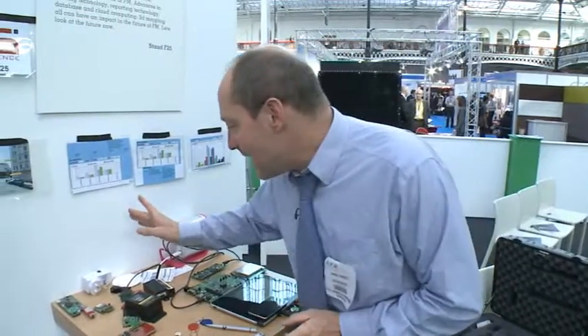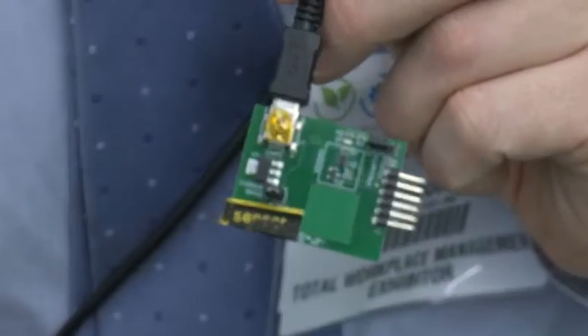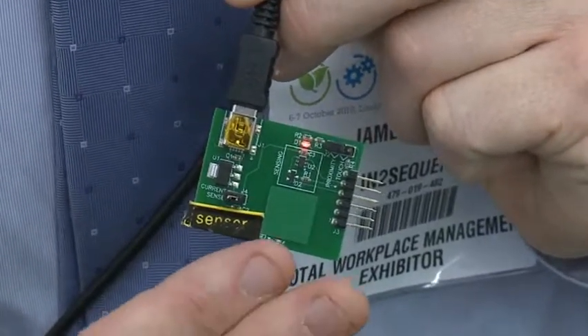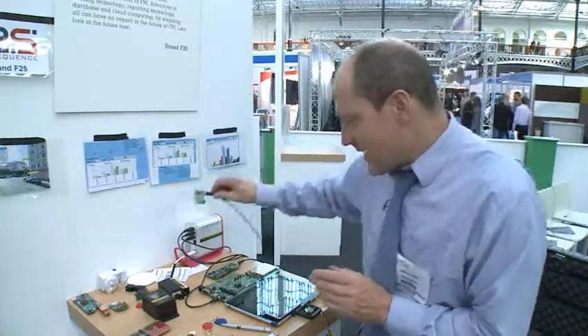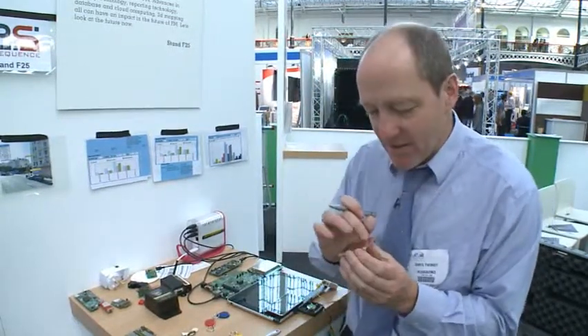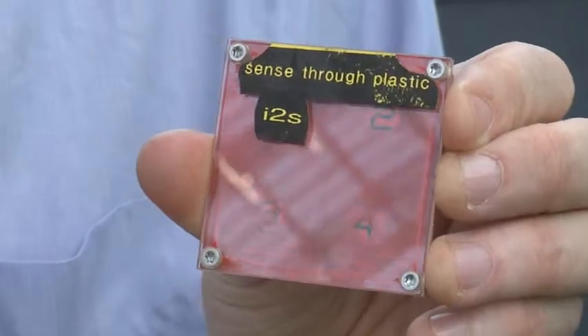Another type of sensing we couldn't do this time last year involves capacitive sensing. We've been able to do capacitive sensing for a while — here's a very small microcontroller chip being used as a capacitive sensor. As I bring my hand close to it, you can see the light comes on, detecting my body by capacitive methods. What's new is we can now do this through plastic — as you can hear the beeps, it's detecting my capacitance through the plastic.